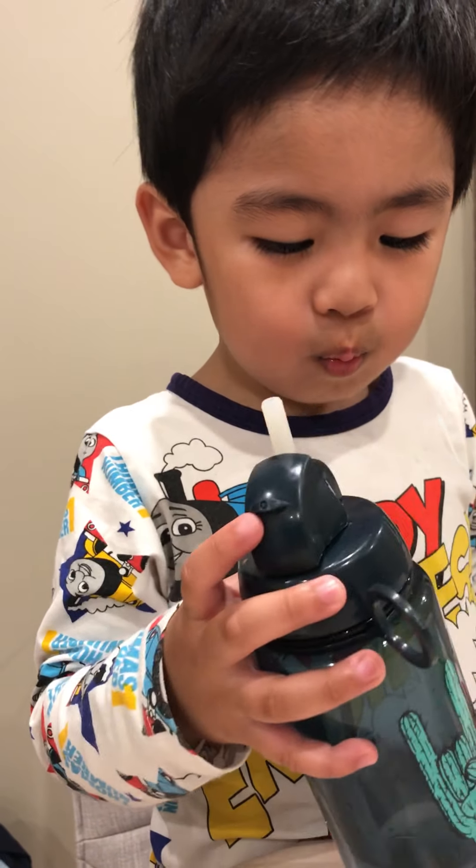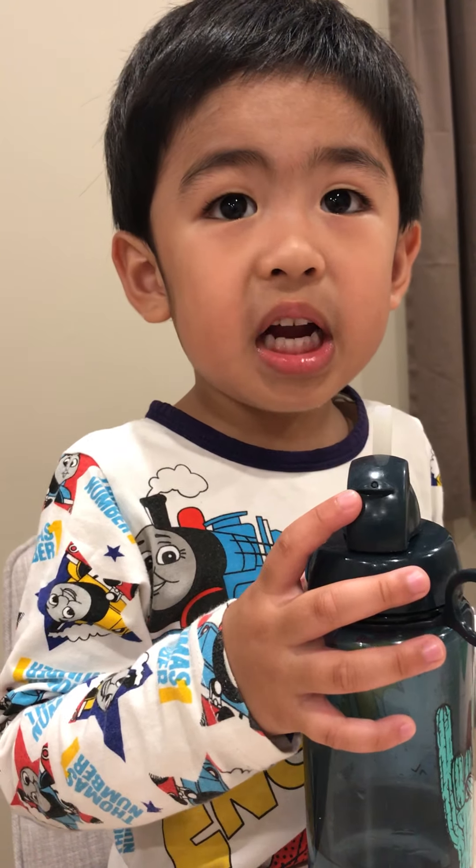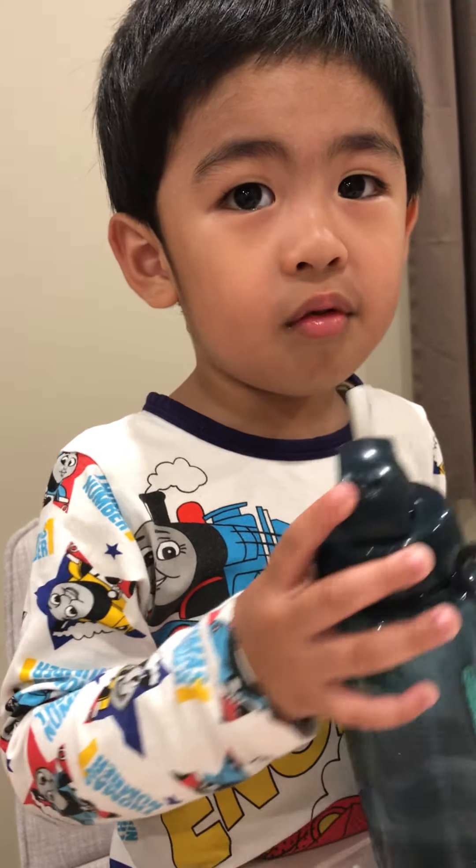What's the color of Thomas again? What's the color of Spider-Man? Red too. How about Thomas? Thomas is blue.